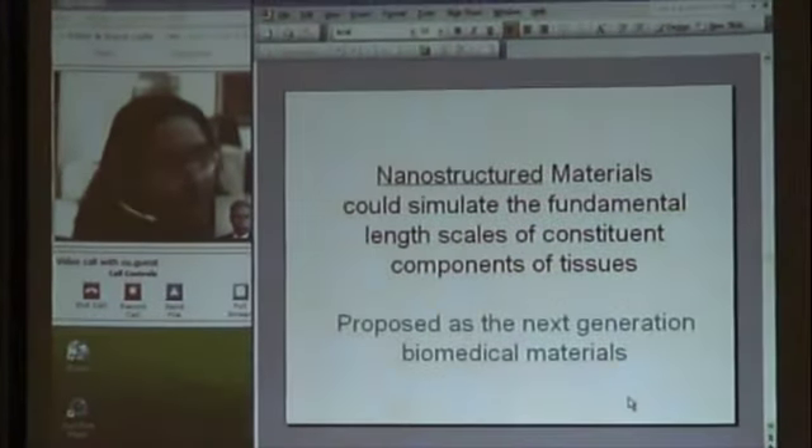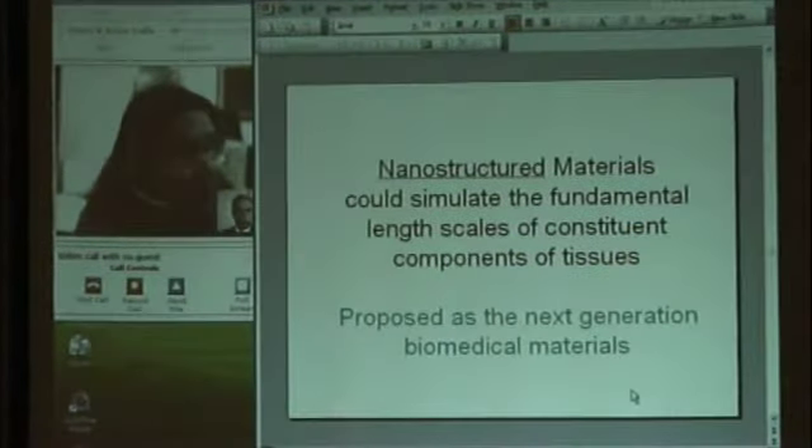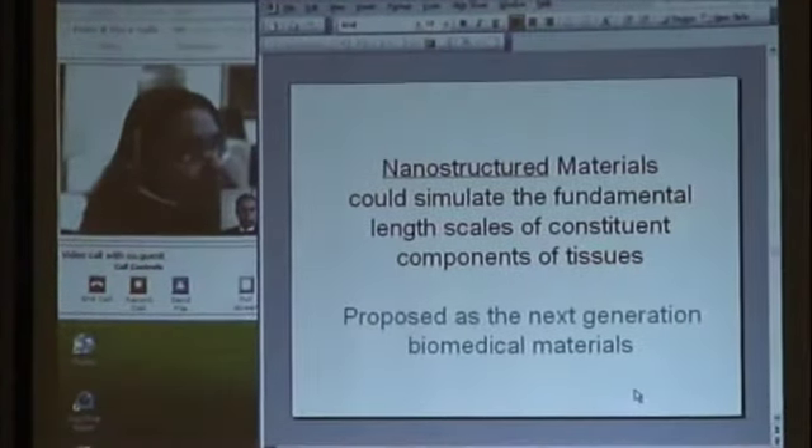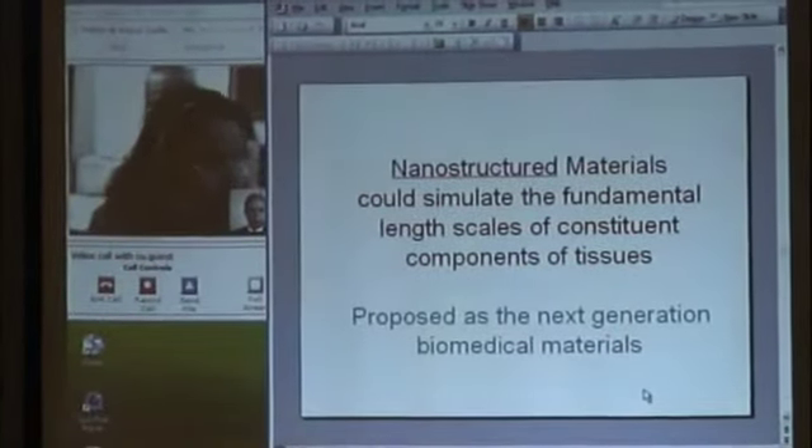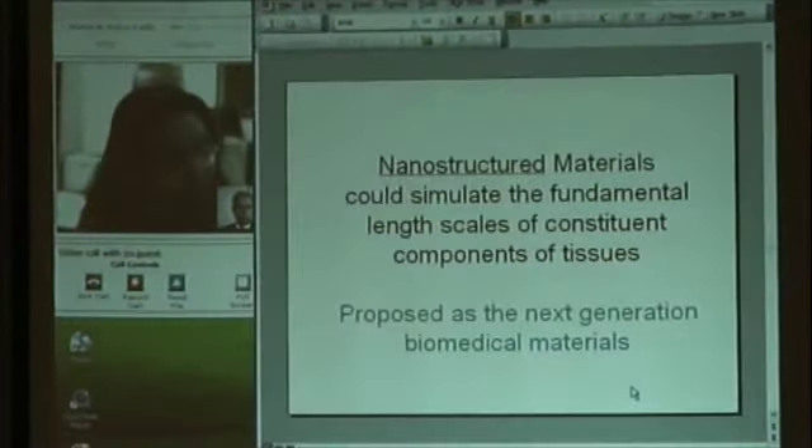If you consider a cell in size, it is about 10 micrometers. So it's almost 10,000 times larger than 1 nanometer. Can cells actually sense these nanometer-scale features?